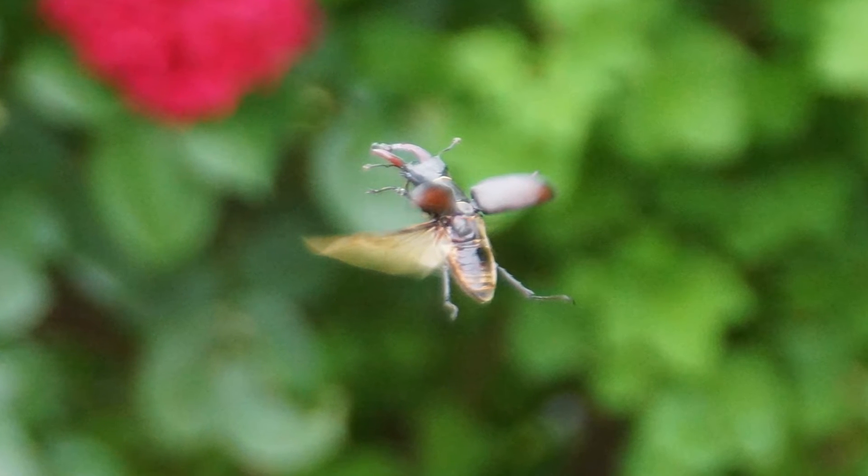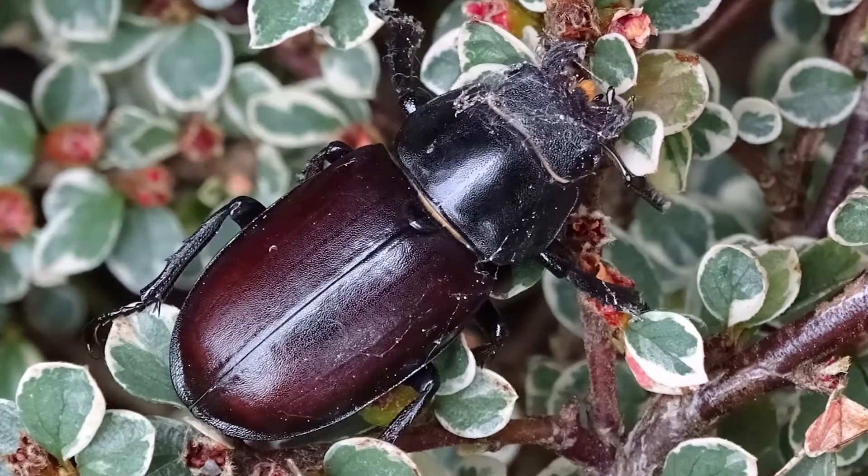So how long are they a larvae for and how long are they an adult for? They can be a larvae from anywhere from two to seven years. They only last about six to eight weeks as an adult. Their only purpose as an adult is really to find a mate for the female to lay eggs.